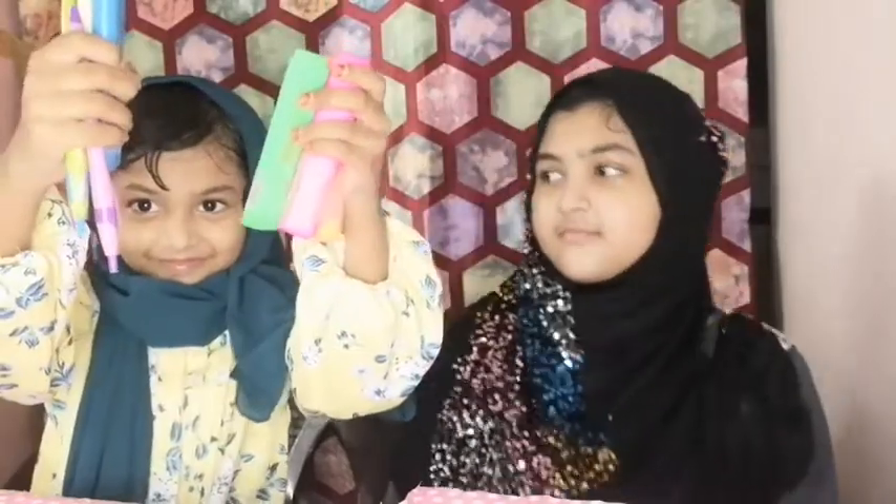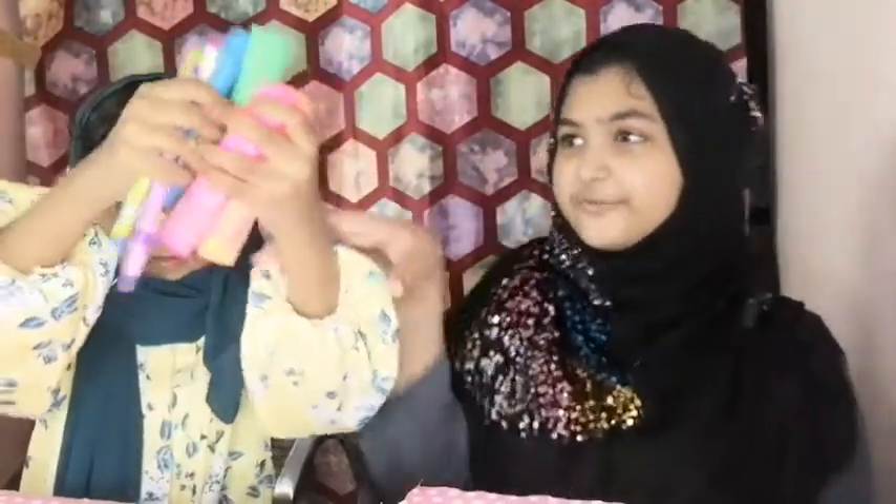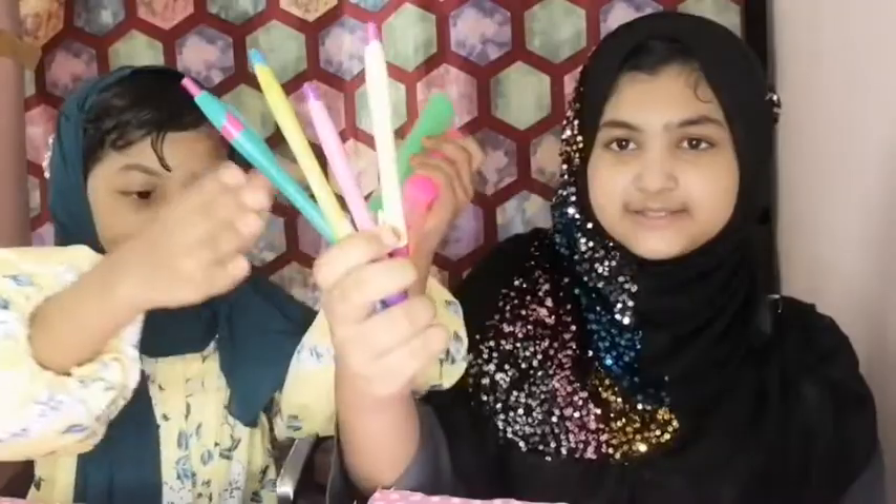So I got this basic blue ballpoint pen, and she got four highlighters and colorful clipart pens.